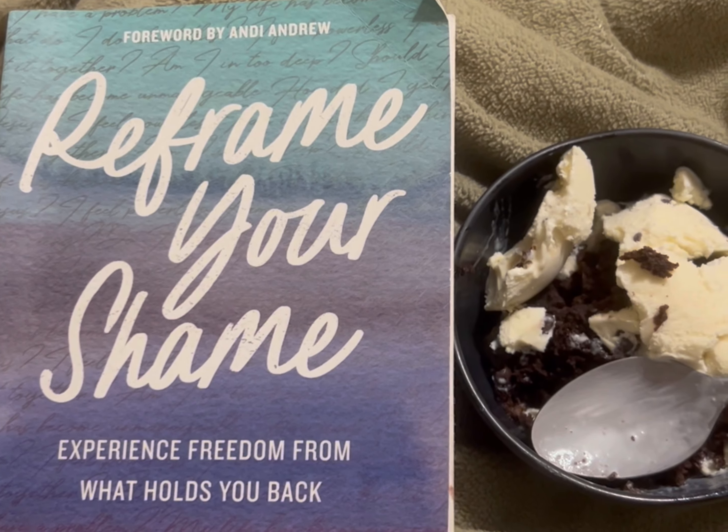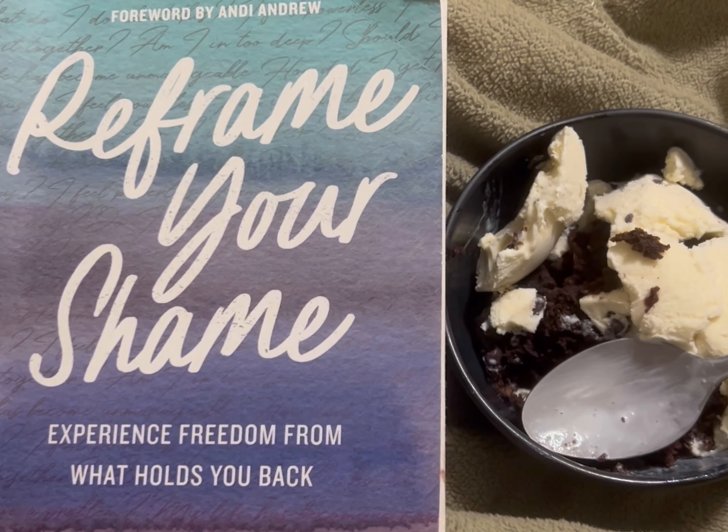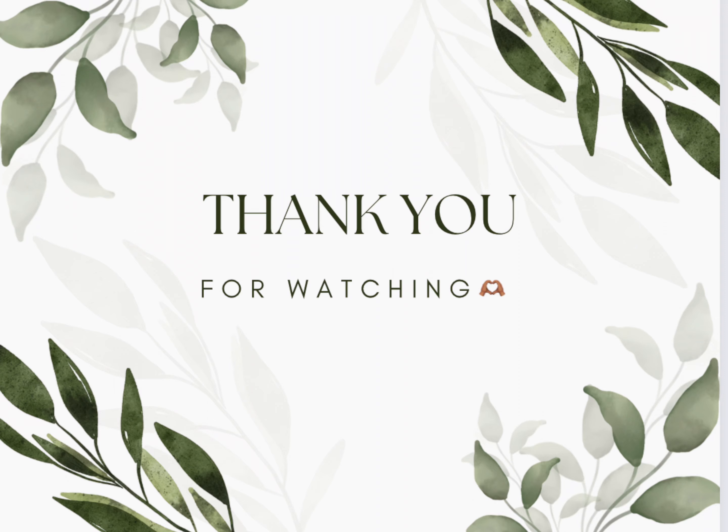Sometimes I read or watch Netflix before bed, and I went to bed shortly after this.